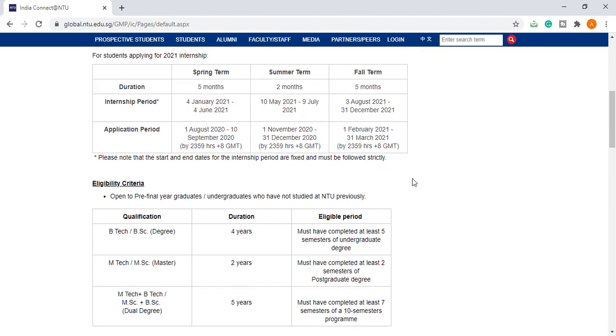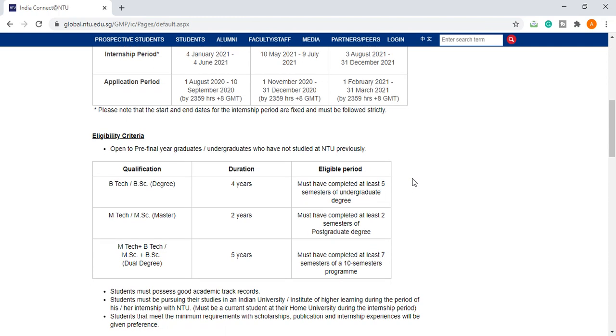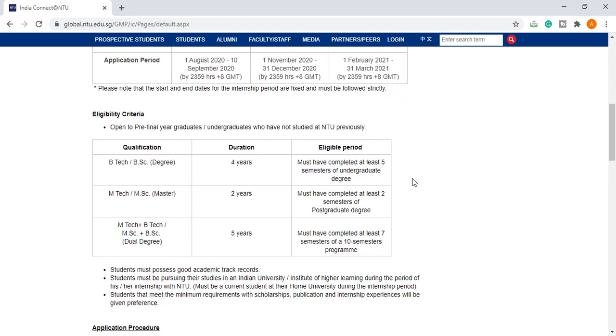The eligibility criteria: the program is open to pre-final year graduates or undergraduates who have not studied at NTU previously. Qualifying degree programs include B.Tech or B.Sc, M.Tech or M.Sc, and M.Tech plus B.Tech or M.Sc plus B.Sc dual degree programs. For B.Tech students, they must have completed at least 5 semesters of their undergraduate degree. For M.Tech or M.Sc students, at least 2 semesters of postgraduate degree must be completed.